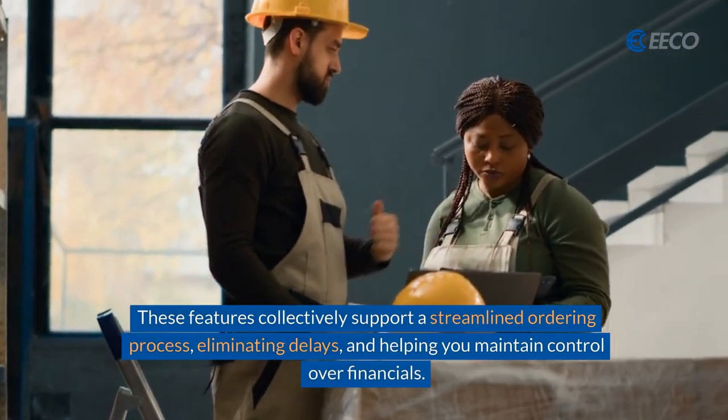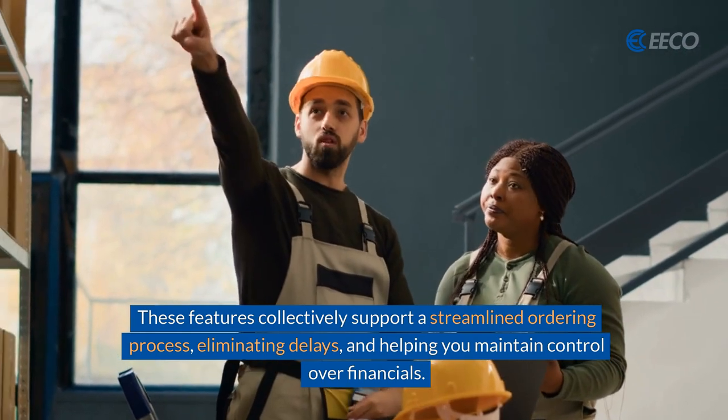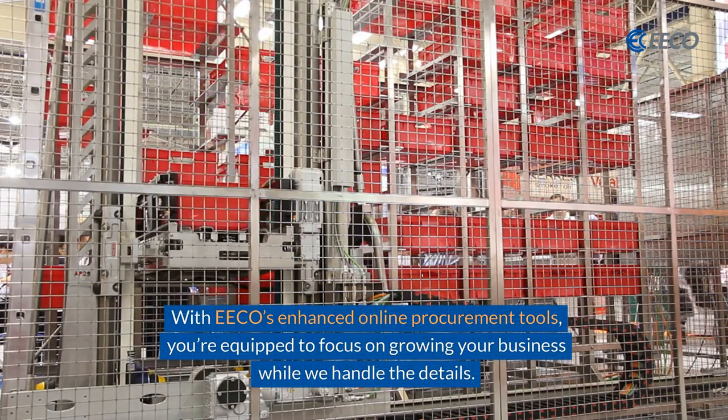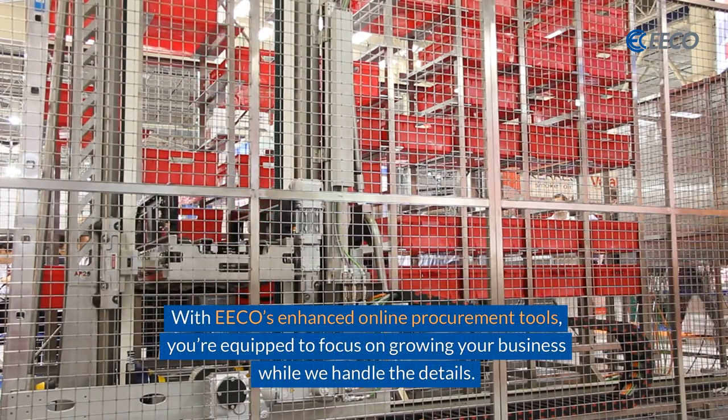These features collectively support a streamlined ordering process, eliminating delays and helping you maintain control over financials. With ECO's enhanced online procurement tools, you're equipped to focus on growing your business while we handle the details.